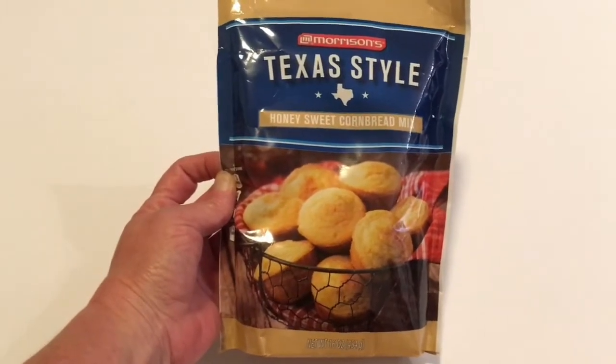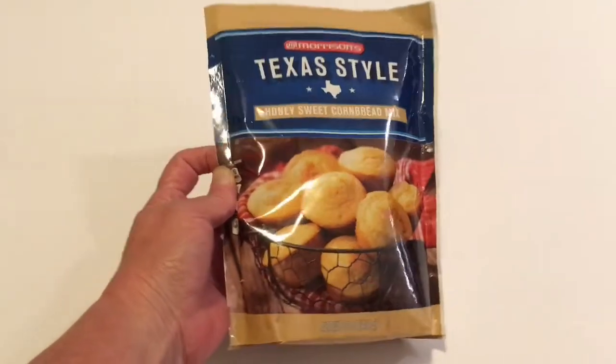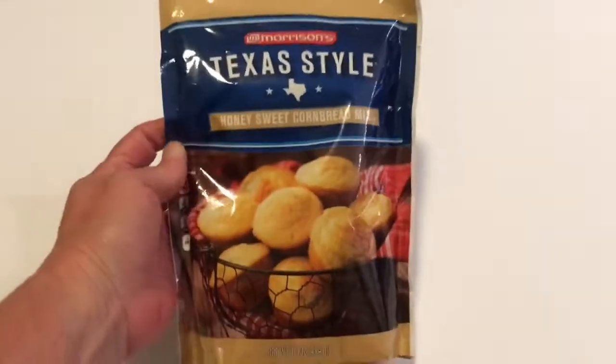This is a Texas style honey sweet cornbread mix. This is a huge bag — it is 16 ounces and this tastes really good.